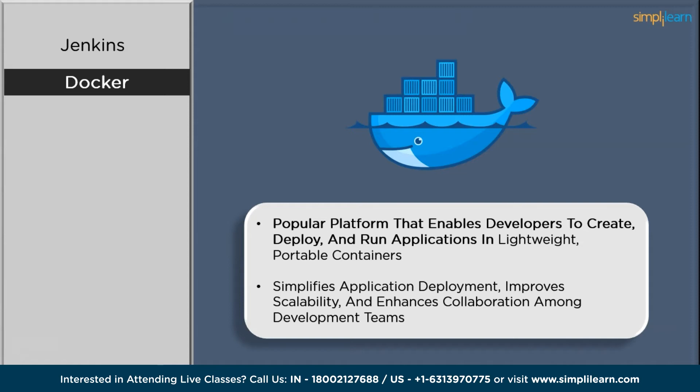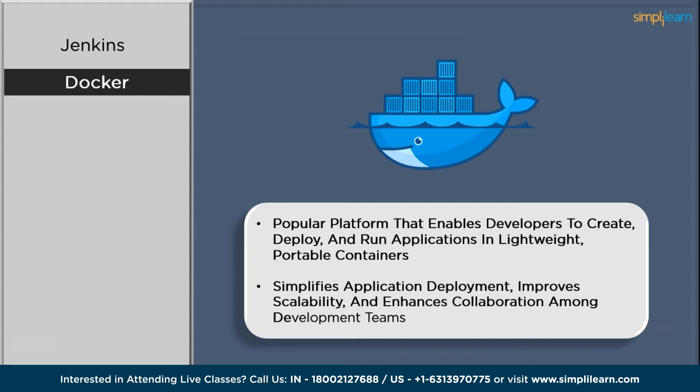Second on the list we have Docker. Docker has revolutionized application deployment with its containerization approach. It allows developers to package applications and their dependencies into lightweight, isolated containers. Docker containers provide consistency across different environments, ensuring that applications run consistently regardless of the underlying infrastructure. This portability, along with rapid startup times and efficient resource utilization, has made Docker a foundational tool in DevOps practices.